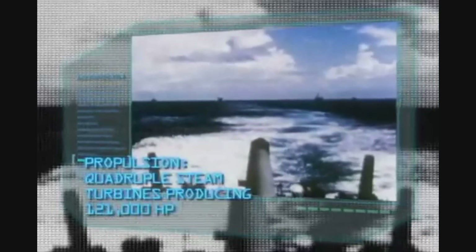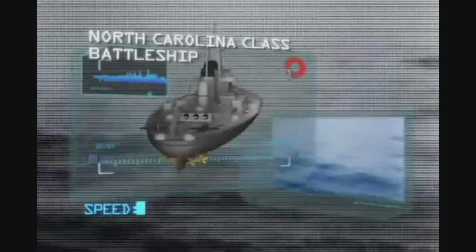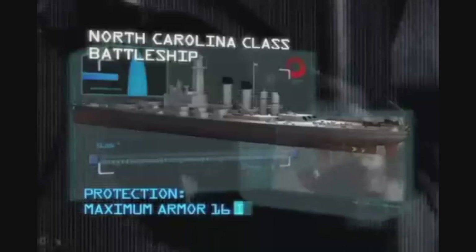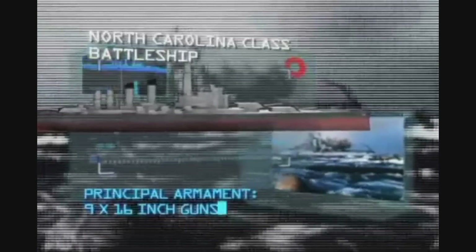Next in our list of greatest fighting ships — a heavyweight of World War II, a battleship that could take its punishment, give it back, and never took no for an answer. The North Carolina class battleship: displacement 44,800 tons; propulsion, quadruple steam turbines producing 121,000 horsepower; speed, 27 knots; range, 17,850 miles; maximum armor, 16 inches; principal armament, nine 16-inch guns; crew, 1,880.